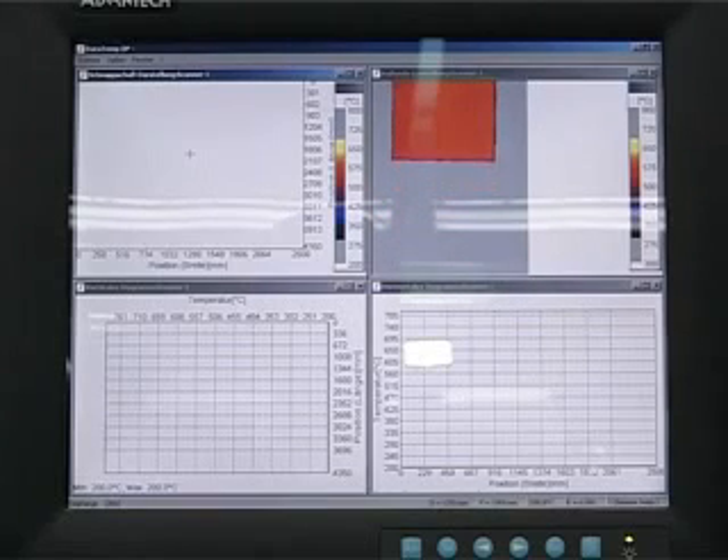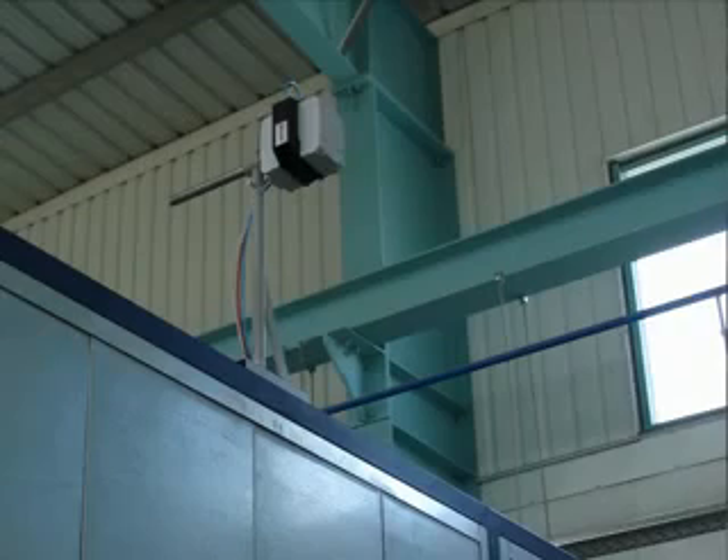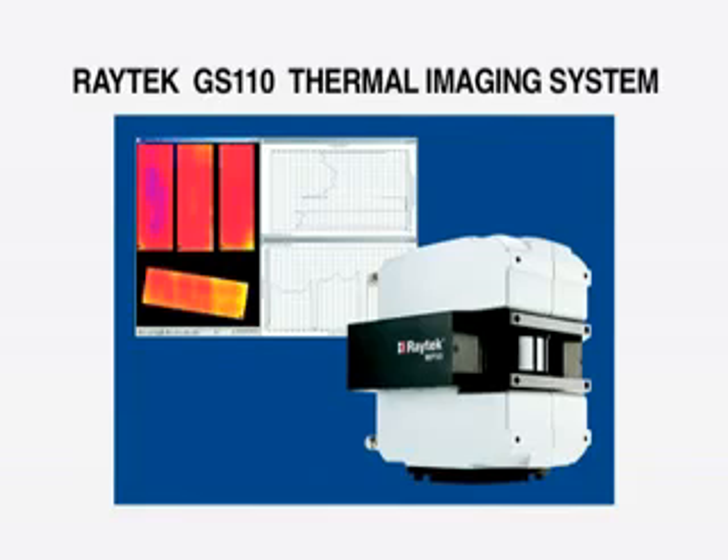By quickly detecting thermal irregularities within the glass and identifying defective heating elements, process parameters can be adjusted to prevent damage and to reduce the scrap rate. The savings achieved with the GS 110 system guarantee a high return on investment for every glass processor. Since we installed the GS 110 system from Raytech, we have much better control of the heating process in our furnace and have been able to reduce glass breakage in the furnace and in the quenching section considerably.